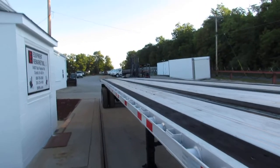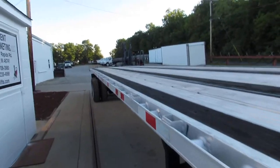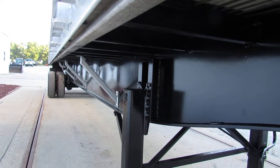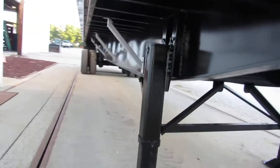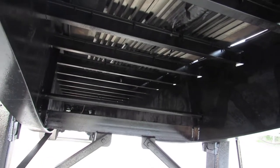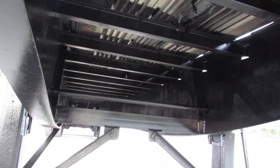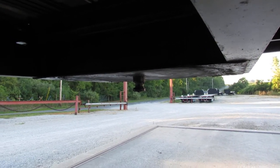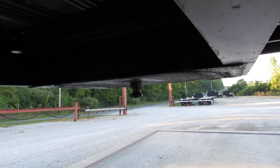This is an aluminum combo — a beautiful unit. It has been turbo blasted, primed, and repainted. As you can see, the rail condition and the underside cross members are in phenomenal shape, have been cleaned up and repainted for longevity. The kingpin plate is nice and flat and straight, ready to come work for you.